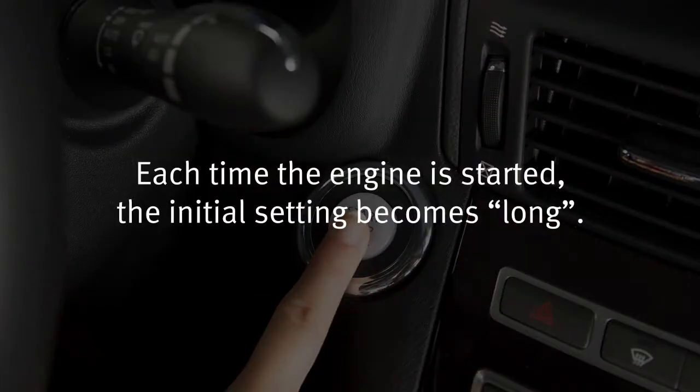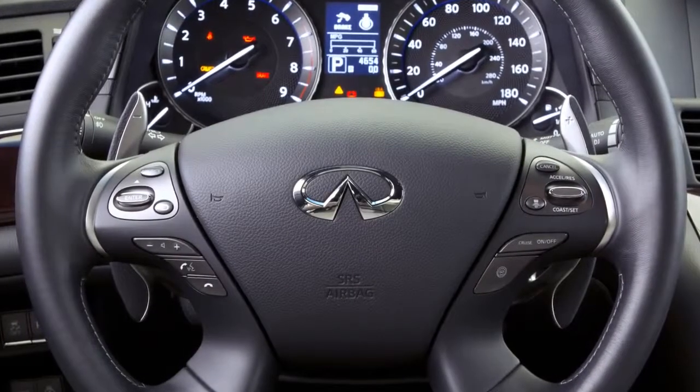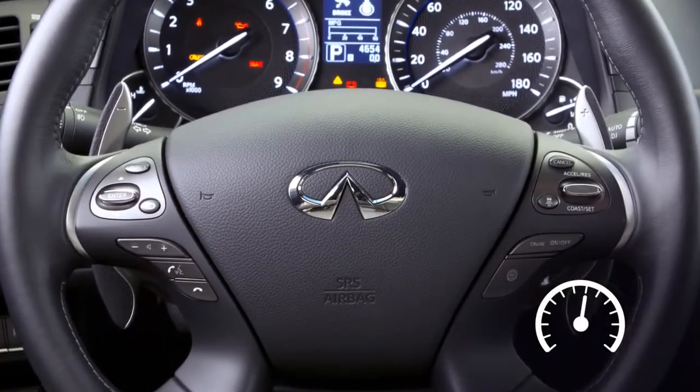Each time the engine is started, the initial setting becomes long. When the road ahead is clear, the driver can set the speed range between 20 to 90 miles per hour. Or you may choose the conventional or fixed speed cruise control mode for cruising at a preset speed.